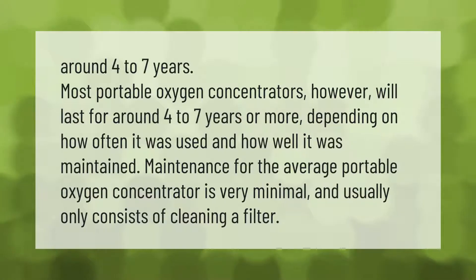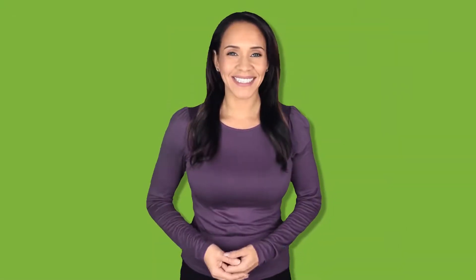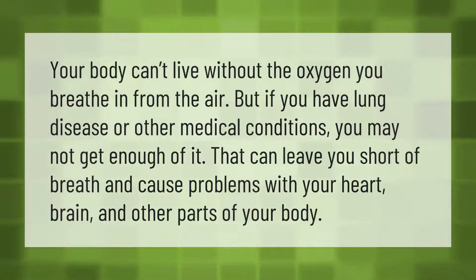Most portable oxygen concentrators will last for around four to seven years or more, depending on how often they were used and how well they were maintained. Maintenance for the average portable oxygen concentrator is very minimal and usually only consists of cleaning a filter.